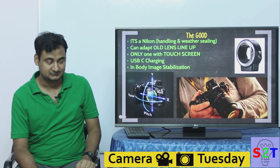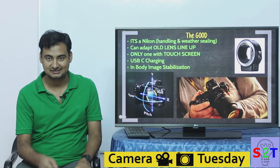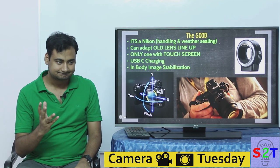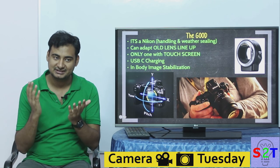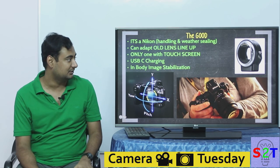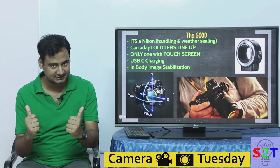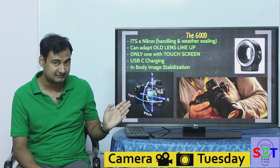This is the only full-frame mirrorless camera that has a full touchscreen. Sony does not — all they have is touch-to-focus; their menus cannot be used via touchscreen, for no apparent reason. This camera also finally has USB-C charging, and it has in-body image stabilization — five-axis, covering up, down, and all directions.